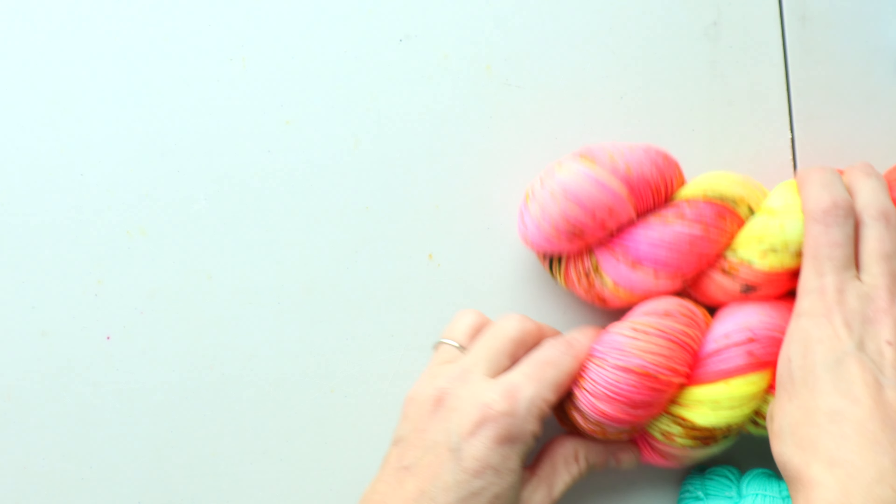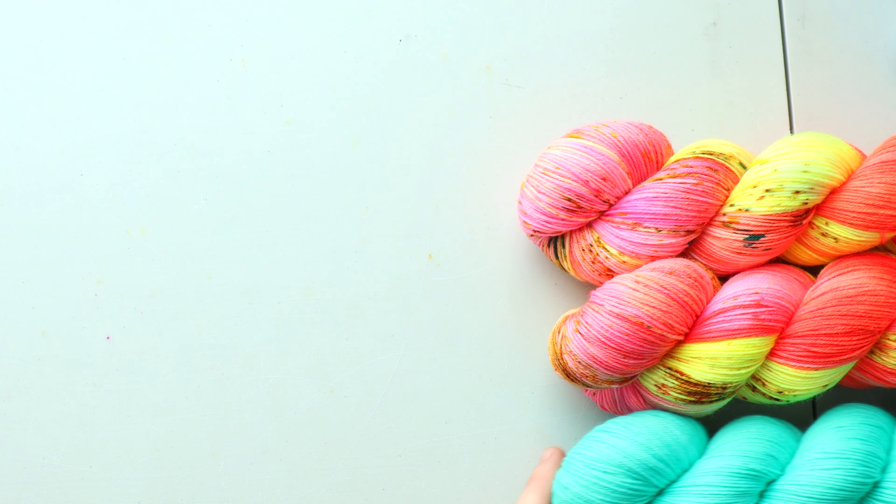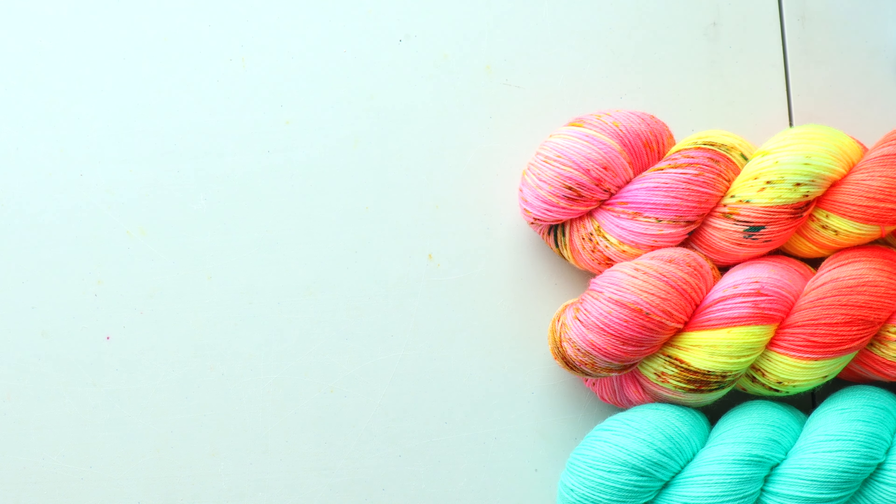I should also mention I will have most, if not all, of these colorways available on minis. So if you're a mini lover, definitely check the shop out on Friday because I'll be stocking a lot of minis.